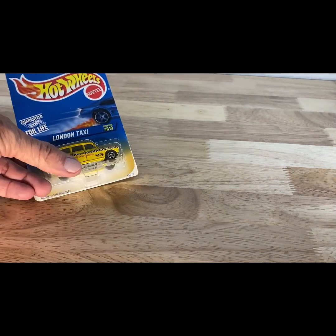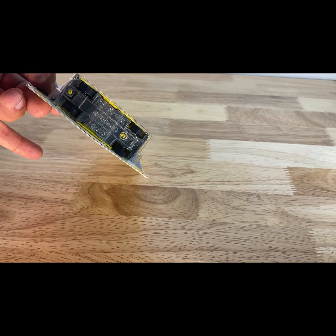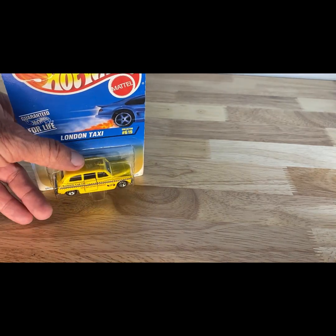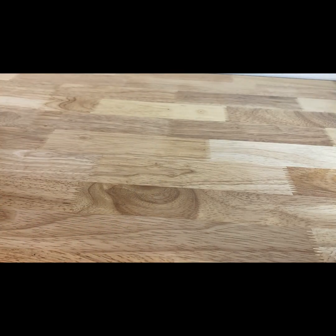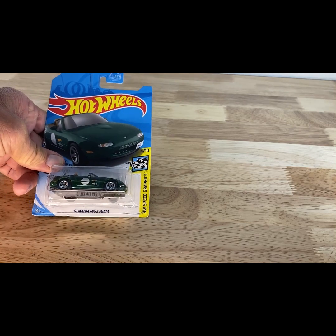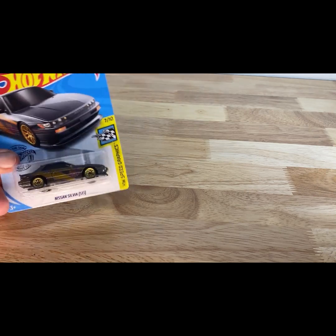This London Taxi has the opening rear door. If I remember correctly — and you can correct me if I'm wrong — I believe this was a Corgi original, a Corgi Jr. casting that was brought forward to Hot Wheels. Next, a 2017 copyright, 2018 release of the '97 Mazda Miata MX5 in a good-looking dark color. And a 2018 copyright, 2019 release of the Nissan Silvia.